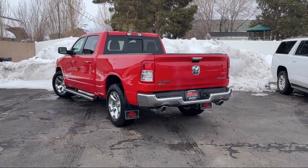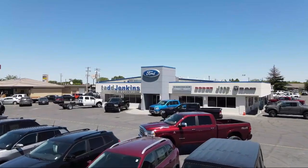So give us a call or stop by today. Tad Jenkins Chevy, where small town values endure.